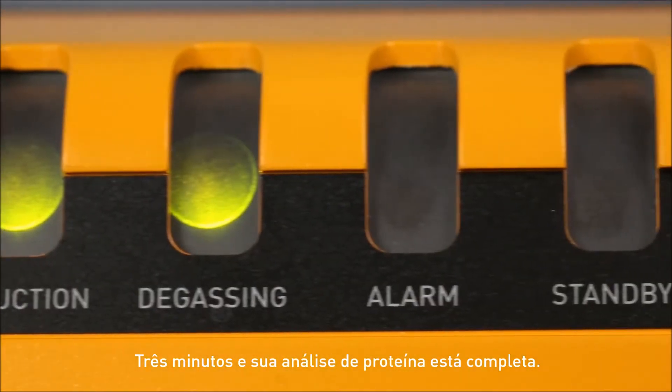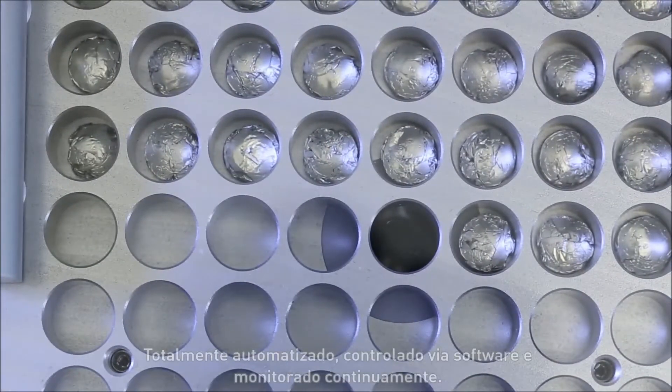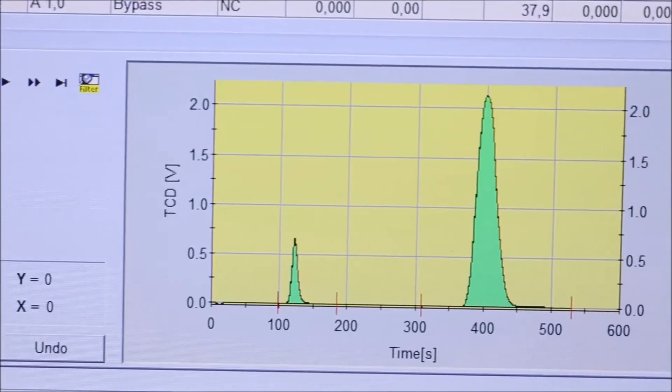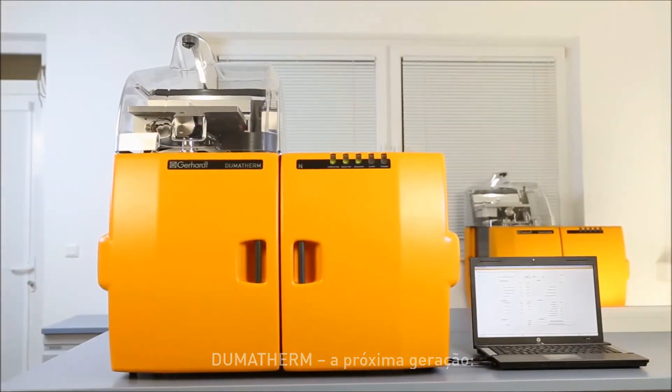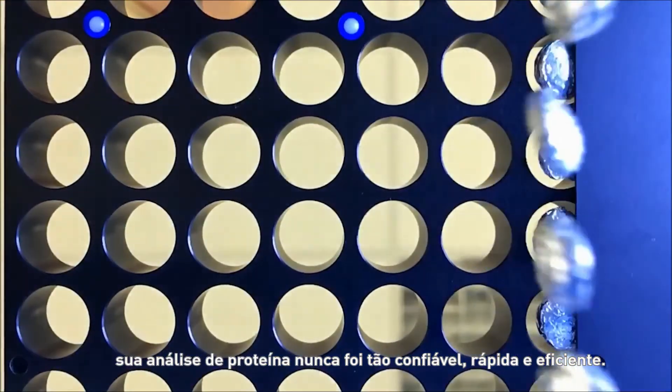Three minutes and your protein analysis is complete. Fully automated, software controlled and continuously monitored. Dumatharm, the next generation. Your protein analysis has never been this reliable, time-saving and efficient.